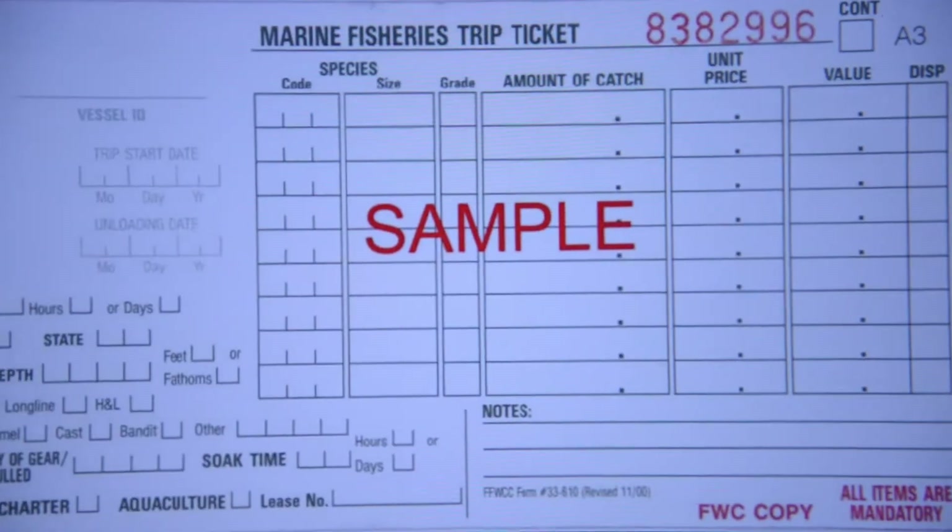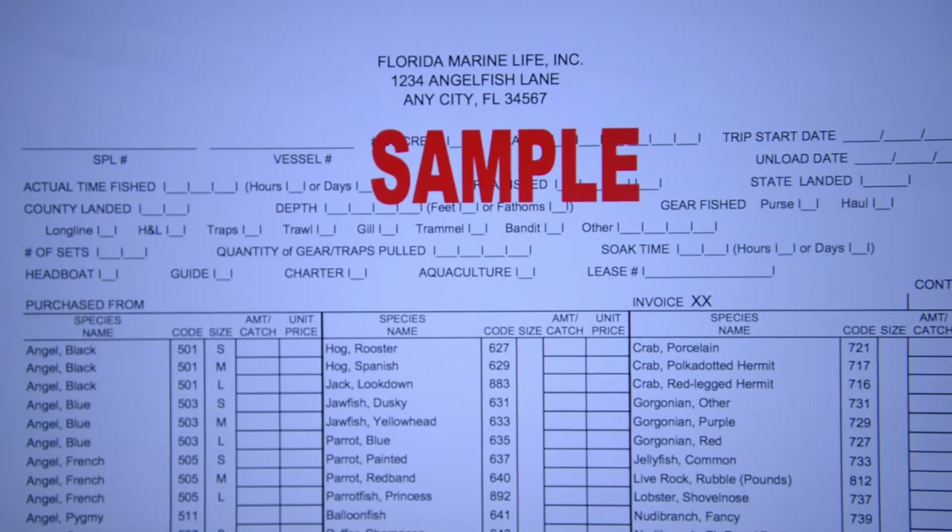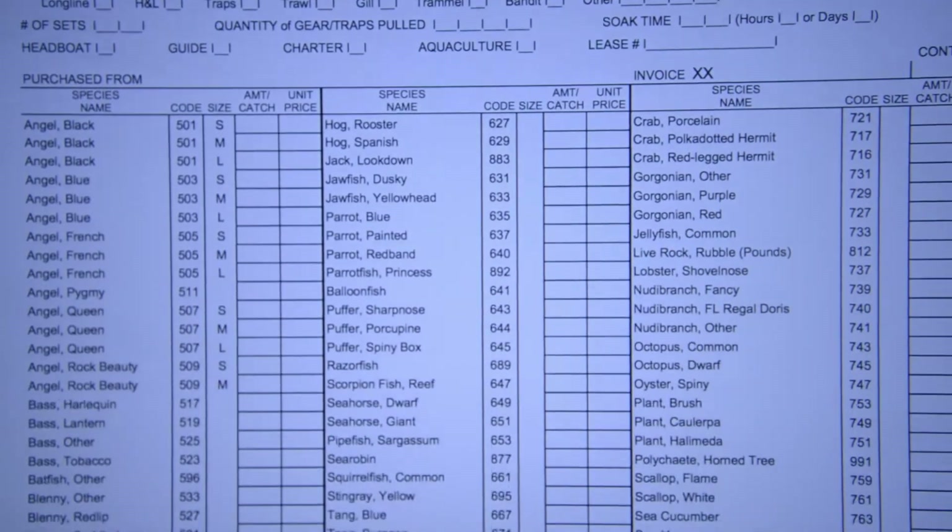Every pound of stone crabs they catch, or grouper or snapper, whatever it is they're bringing in, I have to report to the state. That helps keep the biologists informed and knowing how the species is doing — the health of the species — and comparing year to year catches.